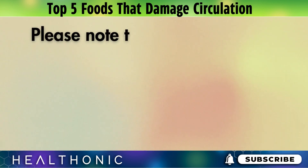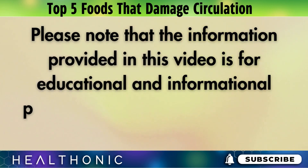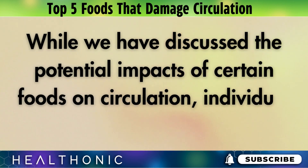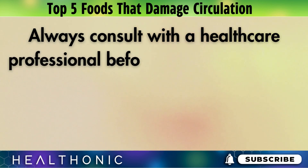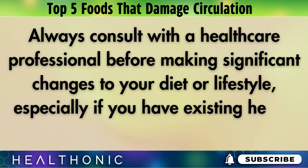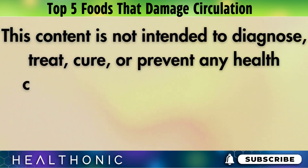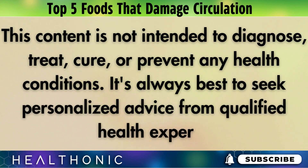Disclaimer: The information provided in this video is for educational and informational purposes only and is not intended as medical advice. While we have discussed the potential impacts of certain foods on circulation, individual health conditions vary. Always consult with a healthcare professional before making significant changes to your diet or lifestyle, especially if you have existing health concerns or specific dietary needs. This content is not intended to diagnose, treat, cure, or prevent any health conditions. It's always best to seek personalized advice from qualified health experts.